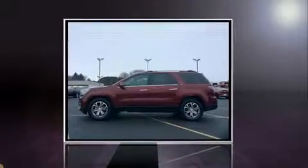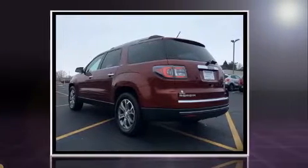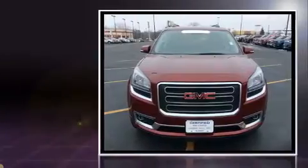You can expect a lot from the 2015 GMC Acadia. It features all-wheel drive versatility, an automatic transmission, and a refined six-cylinder engine. Top features include front fog lights, a built-in garage door transmitter, a power seat, and a trip computer.